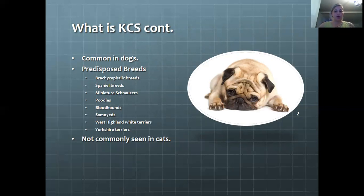Some other breeds that are predisposed to this would include miniature Schnauzers, Poodles, Bloodhounds, Samoyeds — I'm sorry I couldn't pronounce that — West Highland White Terriers, little Westies, and of course Yorkies.